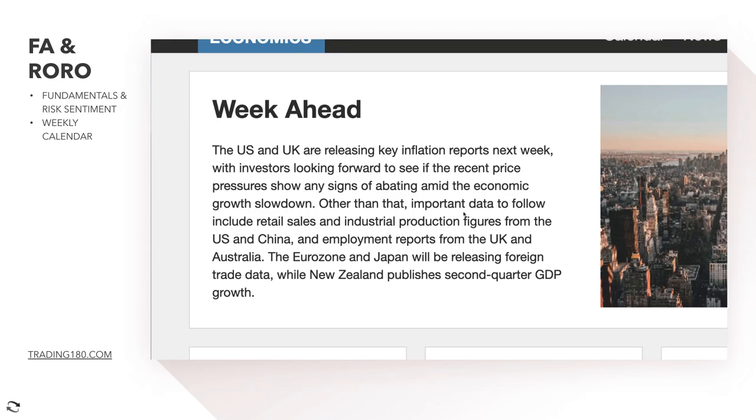The US and UK are releasing key inflation reports next week, with investors looking to see if recent price pressures show any signs of abating amid the economic growth slowdown. This is important because there is a theme that the global economy is slowing down slightly. If inflation shows signs of abating, central banks won't have as much pressure to hike rates — the last thing a central bank wants to do is hike rates in the midst of a potential economic slowdown, which is known as stagflation.